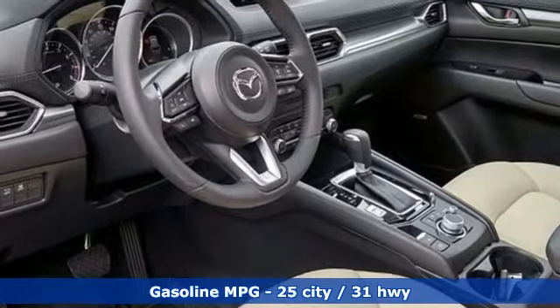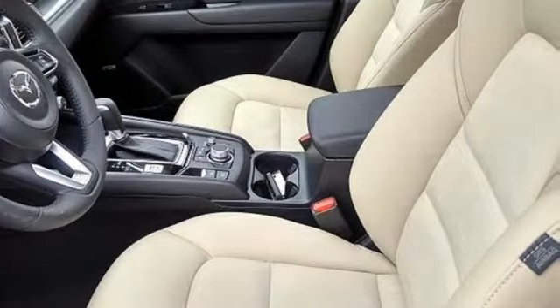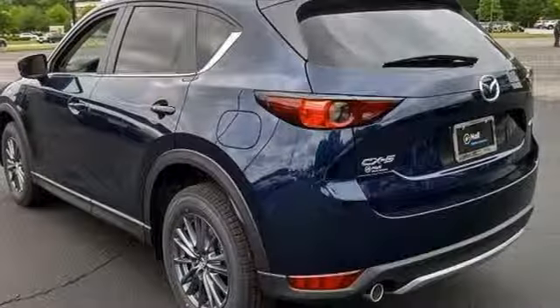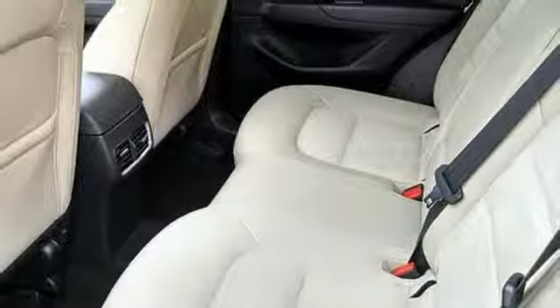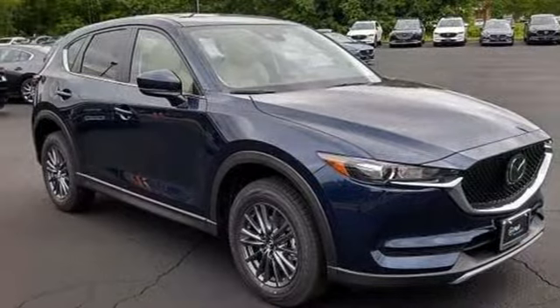Automatic transmission, dual zone climate control, streaming audio, auto dimming rearview mirror, front heated sports seats, doors and push-button start proximity key, external memory control, power sliding sunroof, smartphone wireless charging, and inline four-cylinder engine.